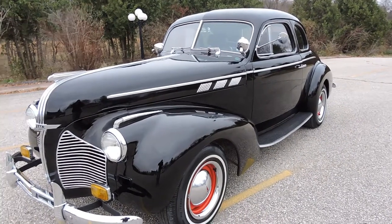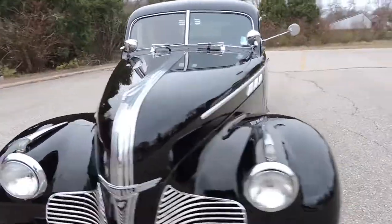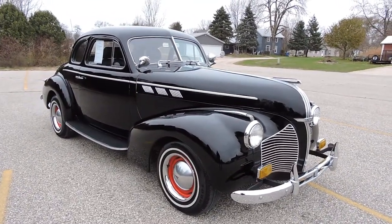It's riding on a brand new set of white wall tires. The interior's got bucket seats in it, so the previous owner did his own taste with that. But as far as the exterior body and everything, it's an awesome car.